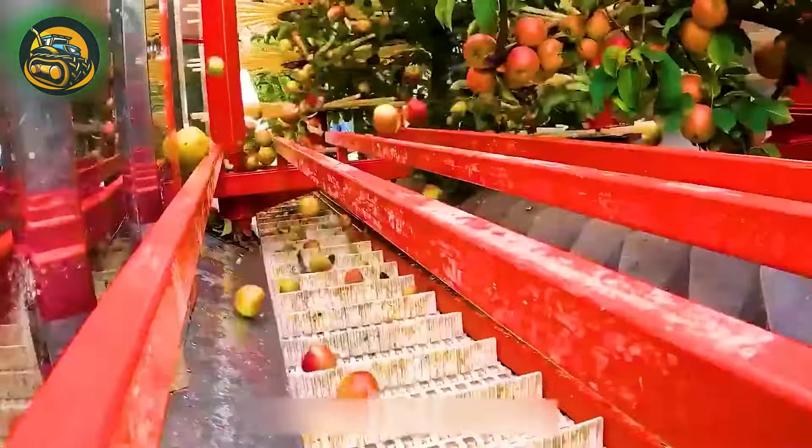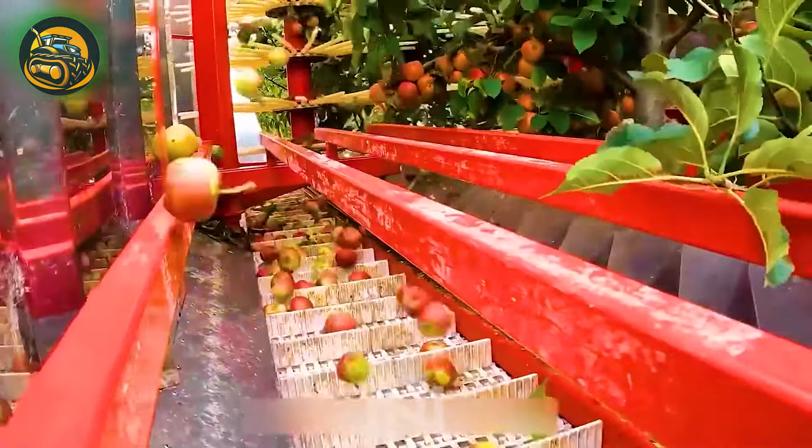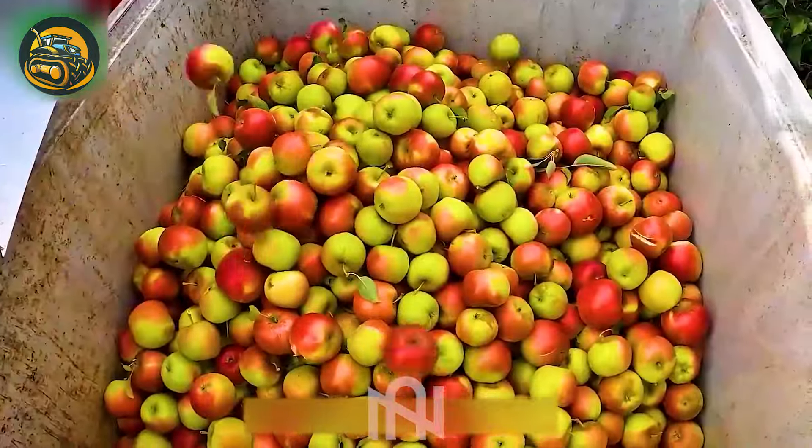This tree-shaking marvel outpaces traditional methods, marking a seismic shift in fruit gathering with precision and speed.